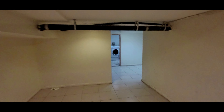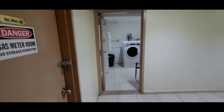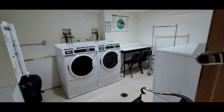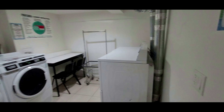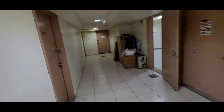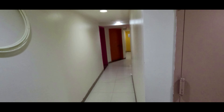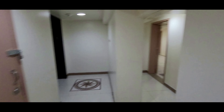This door separates all the condos from the common area of the building, so on this side pretty much everybody is using this. It includes the laundry room, and every occupant of the building can use this modern laundry room. Now we're walking back towards the elevator, and we will take a look individually at each one of our condos. This was the hallway tour, and now we're going to look at all six units individually.